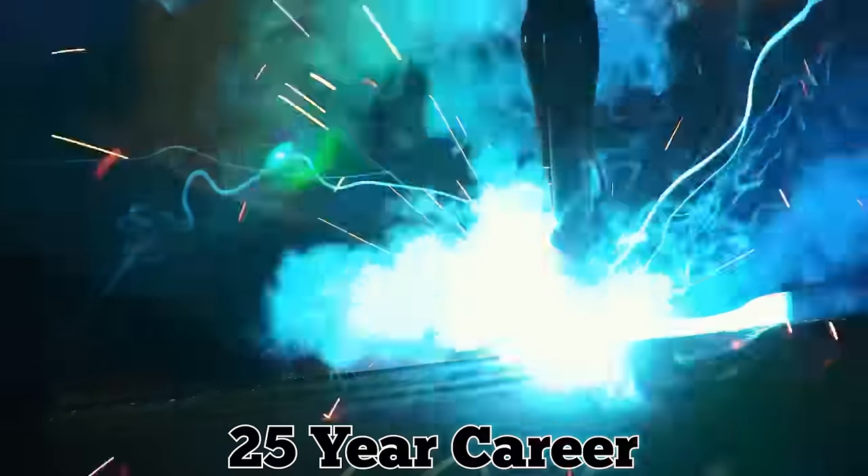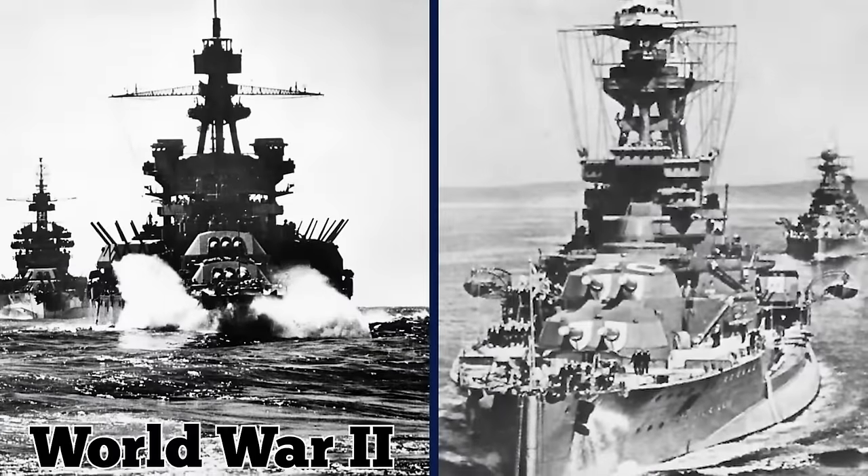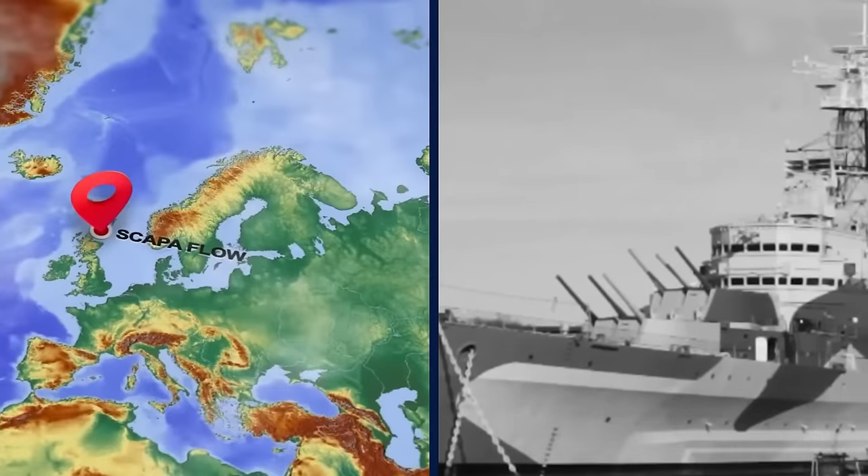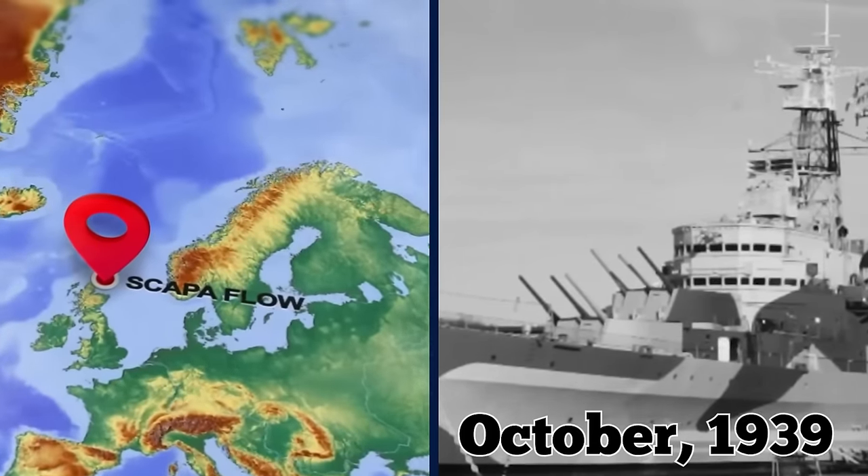Attempts to modernize Royal Oak throughout her 25-year career were futile, and by the onset of World War II, she was no longer fit for front-line duty. The ship was anchored in Scapa Flow in Orkney, Scotland in October 1939,